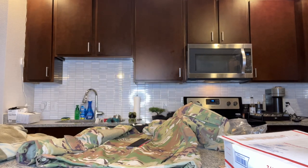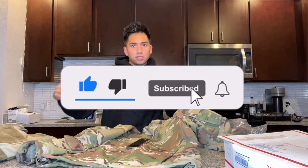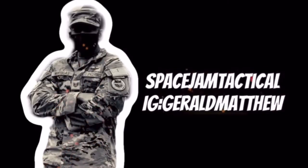Thank you guys for watching. If you have any comments, questions, or concerns, leave them in the comments below. And as always, thank you guys for watching the video. Stay safe, keep grinding, and y'all take it easy.